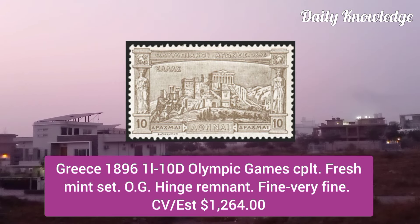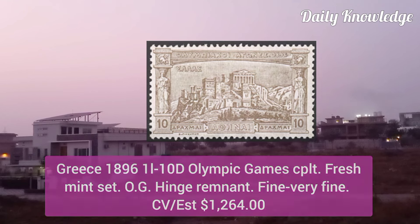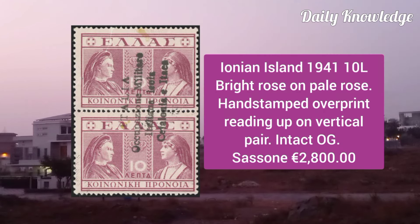Greece 1896, 1L to 10D Olympic Games, complete fresh mint set, original gum hint remnant and fine to very fine.